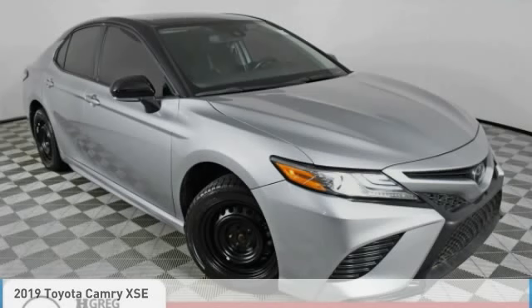You are going to love the 2019 Camry. Toyota Camry is an affordable midsize car — reliable and a great comfortable commuter car. This vehicle has less than 40,000 miles.